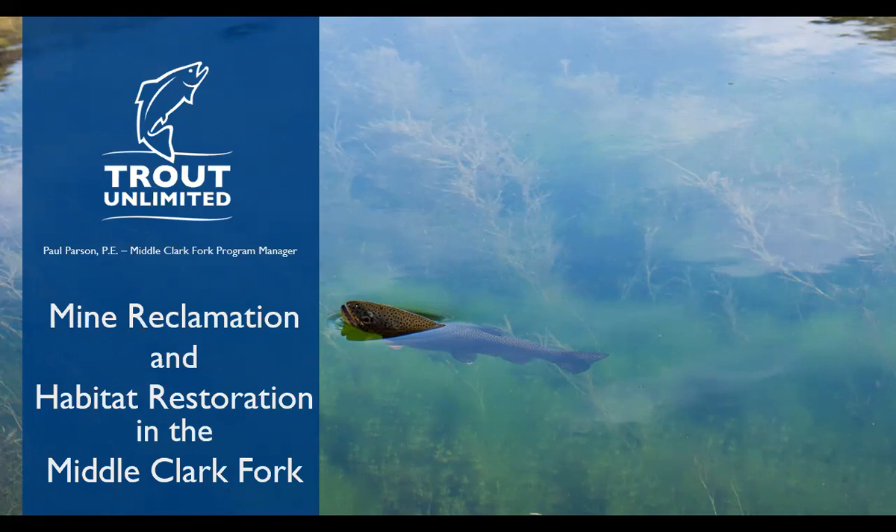The middle Clark Fork goes from where the Blackfoot comes into the Clark Fork all the way down to where it hits the Flathead — past St. Regis, down past Perma, that area. That's the middle Clark Fork and that's really where a lot of my work is focused. A lot of my work is focused on mine reclamation, and we'll go over a couple different kinds of mine reclamation as we work through this.